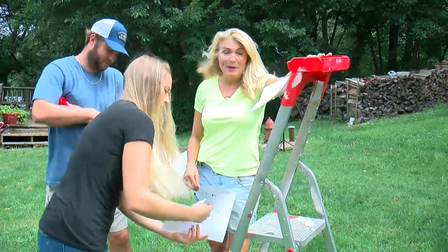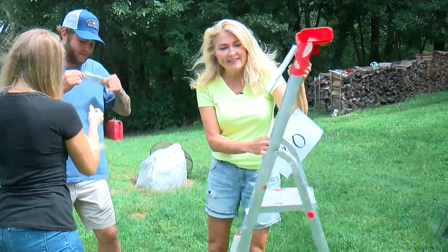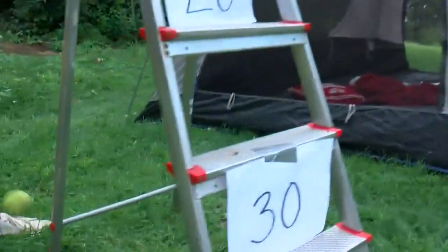Now, to keep kids occupied, you need games. If you don't have lawn games, you can easily make your own. Here, we're taking a ladder, putting up points, and this is going to be a ladder toss. That's 30 more points!